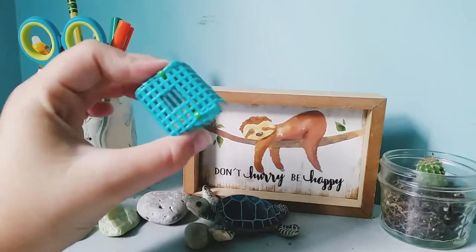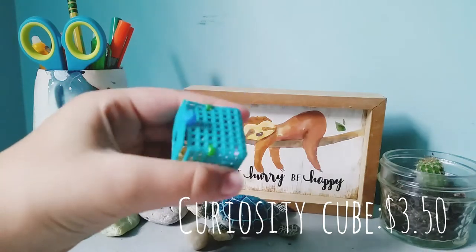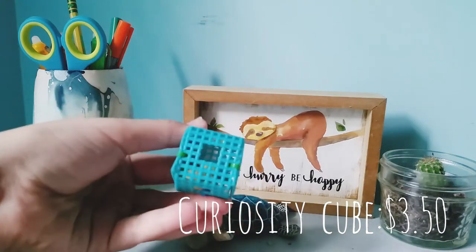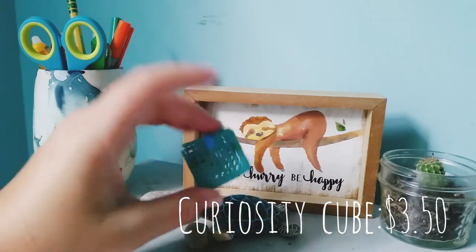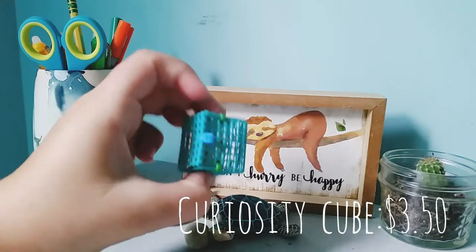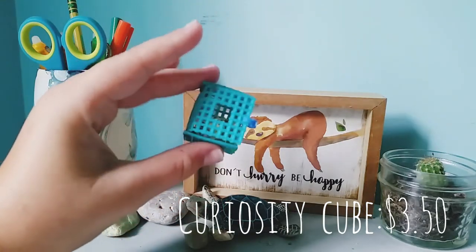Alright guys, so I got this Curiosity Cube. This is the turquoise color, and oh my goodness, it's so cute. It's not huge, just the right size for your crabs, and my crabs have actually loved it. It also comes with a free sample of banana popcorn.